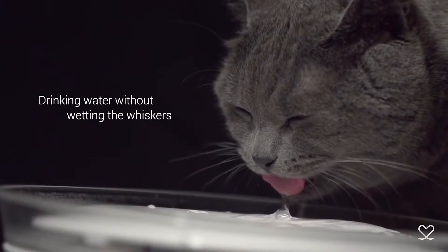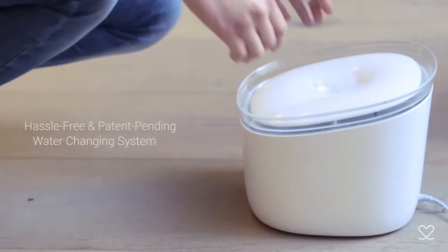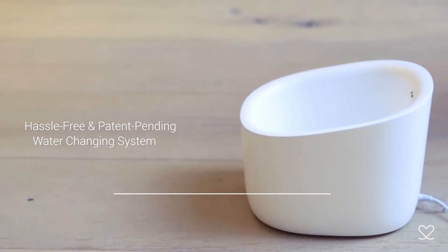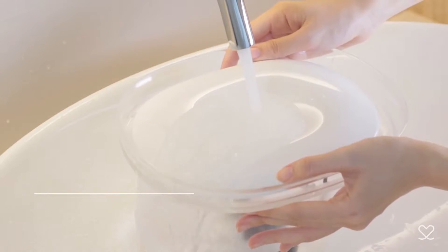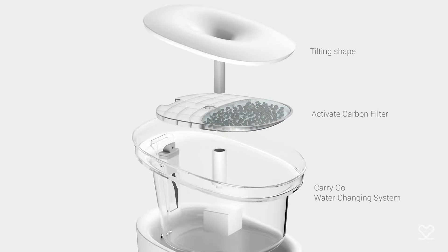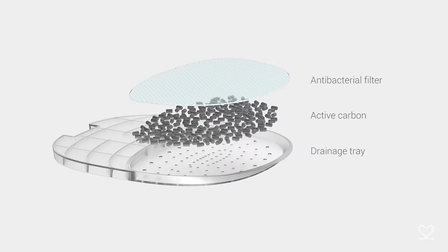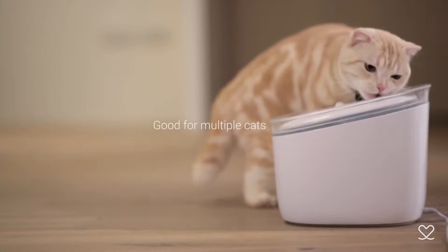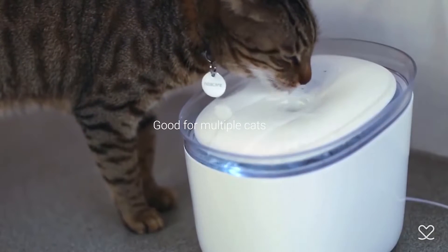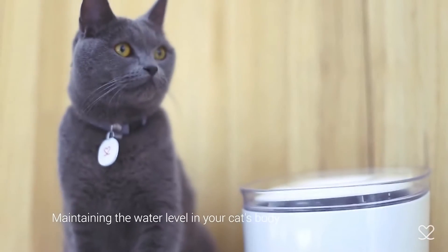The specially shaped water bowl allows your cat to drink water without wetting their whiskers. The hassle-free water changing mechanism makes it easy for refills. The activated carbon filter allows your cat to always have fresh and healthy water to drink. If you have more than one kitten, no worries — Pura is designed to work and synchronize with multiple Puras for multiple cats.